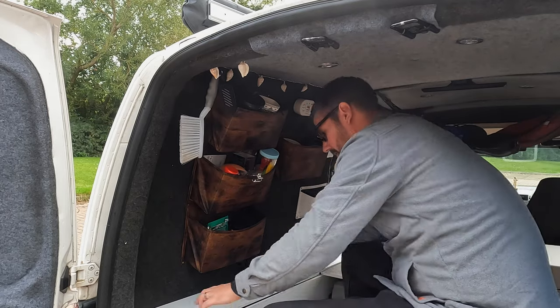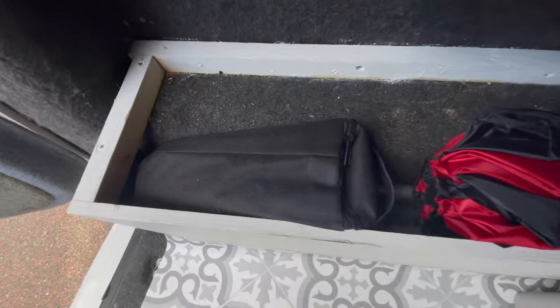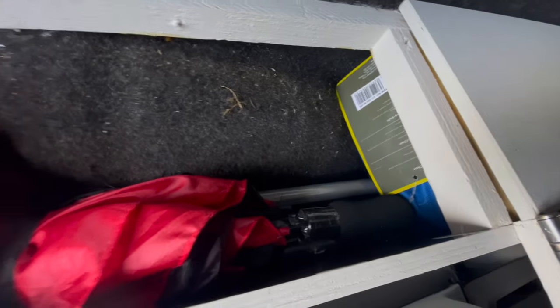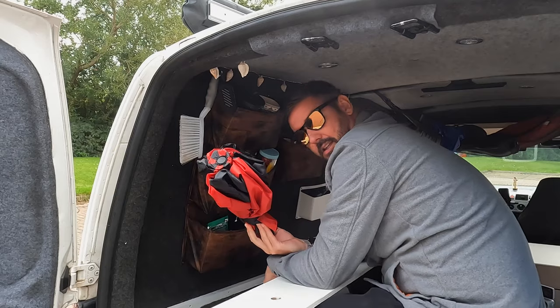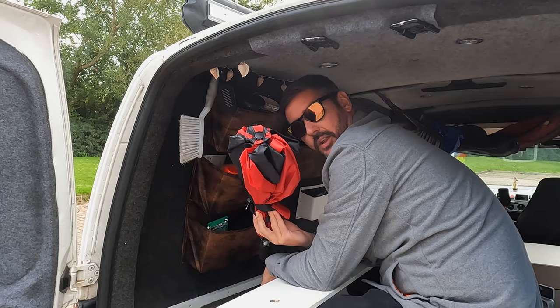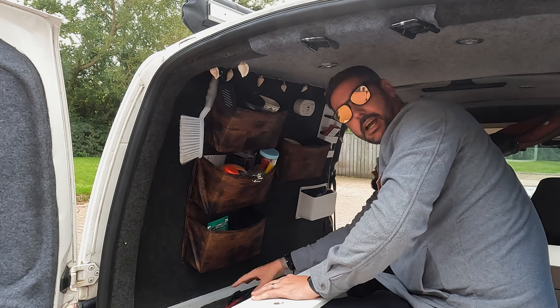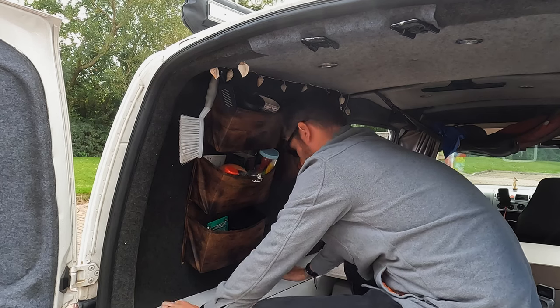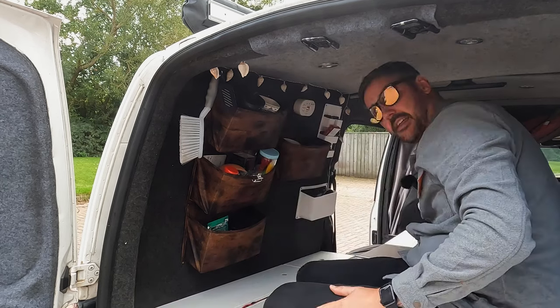We also have this storage section here — please ignore that dust and crumbs. In the UK you can't go anywhere without one of these. This also stores our table, our fire pit, and our chairs, all just in that little section there, and that just locks into place.